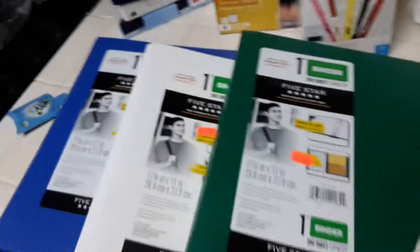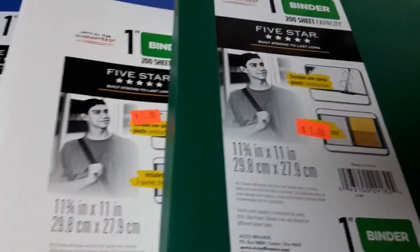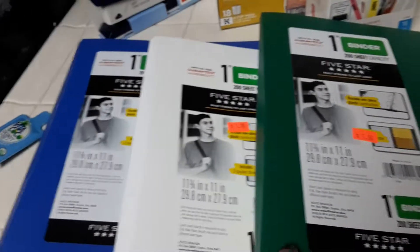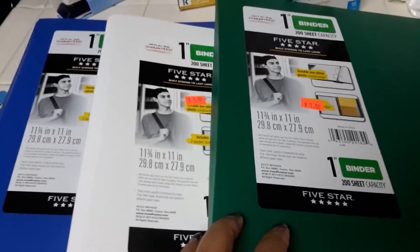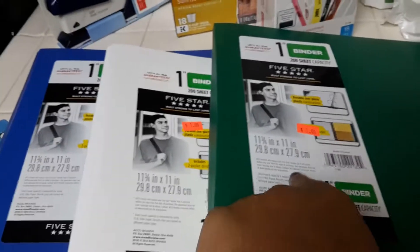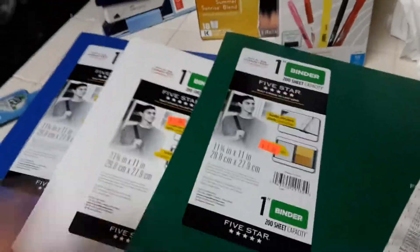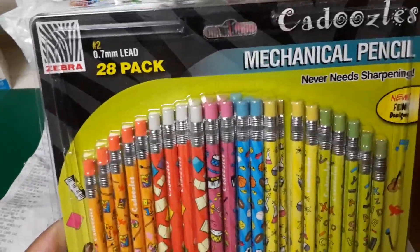I picked up three of these Five Star binders — they are clearanced at a dollar. I used a coupon for a dollar off two Five Star products. I couldn't use the two-dollars-off-one coupon because the coupon value was higher than the product value and they wouldn't let me use it, so I used the other one.